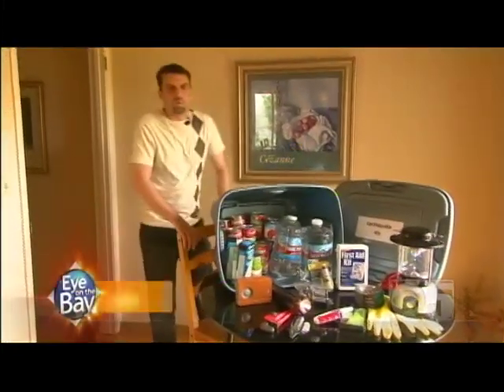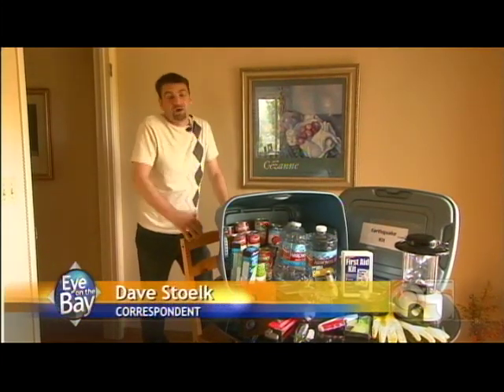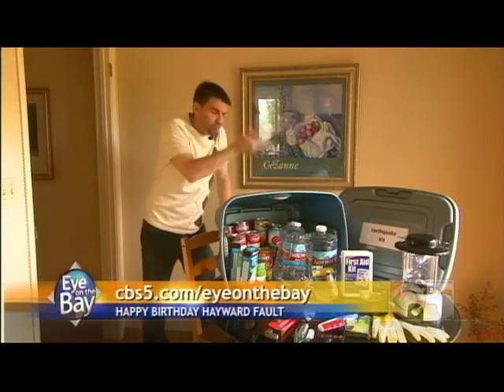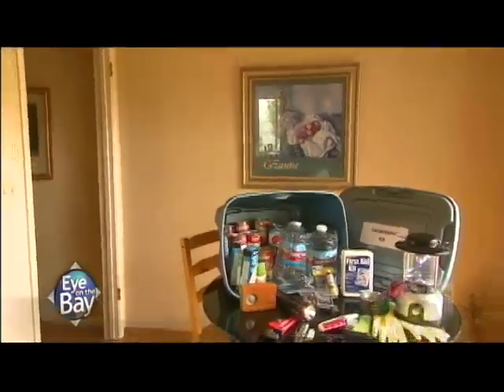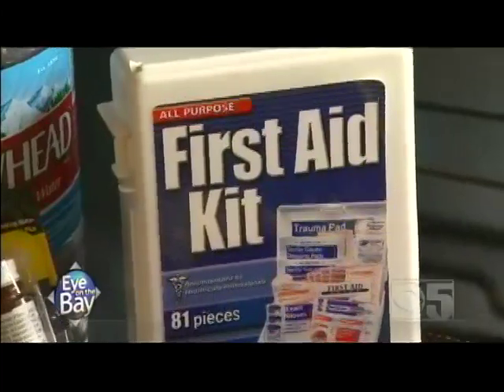We've all been told what to do to prepare for the big one when it comes — log on to our website to make sure your earthquake kit is freshened up. But what do you do the very moment the Hayward Fault starts to slip? Do you know there are decisions you can make in less than a second that can save your life?